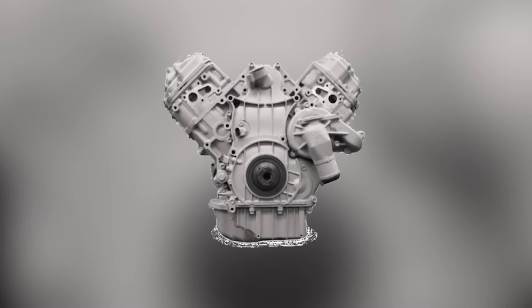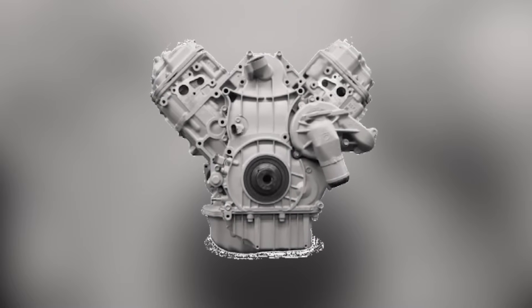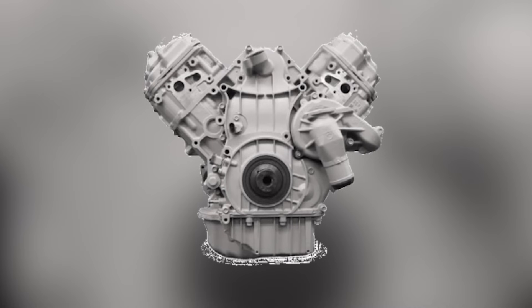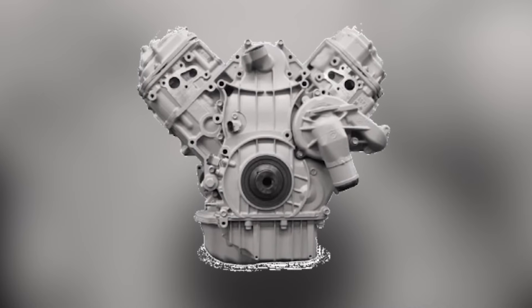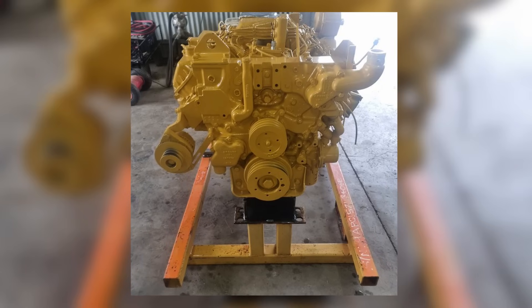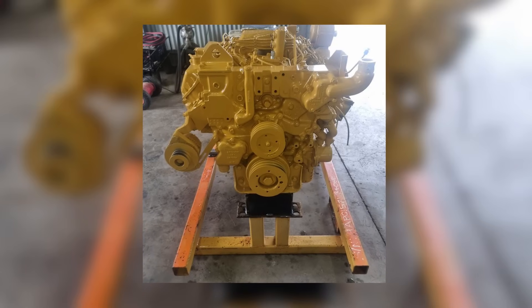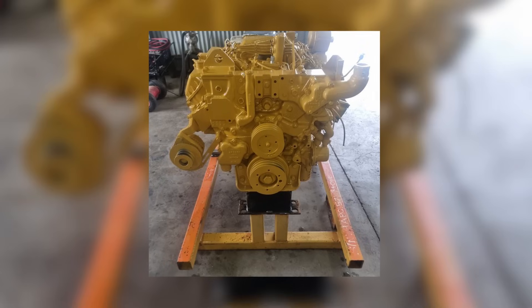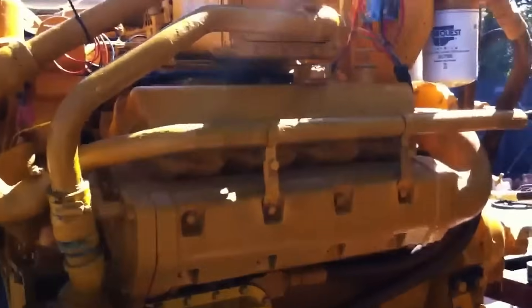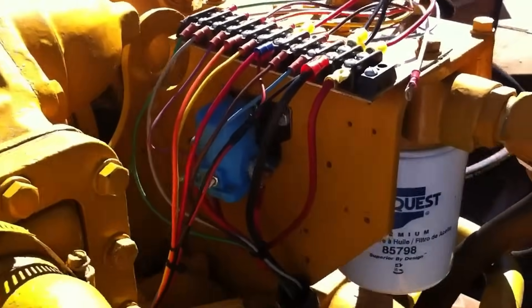The 3208 also used a two-ring piston design in its early models — one compression ring and one oil control ring — which was unusual for diesel engines at the time. While it helped reduce friction and improve efficiency, it also led to increased blow-by and higher oil consumption, especially as engines aged. Later versions and aftermarket rebuild kits sometimes switched to a three-ring piston design to address this issue, but by then the damage to the engine's reputation was done.